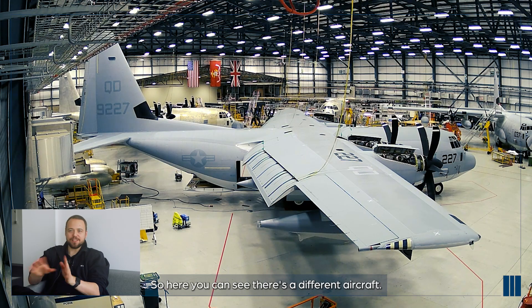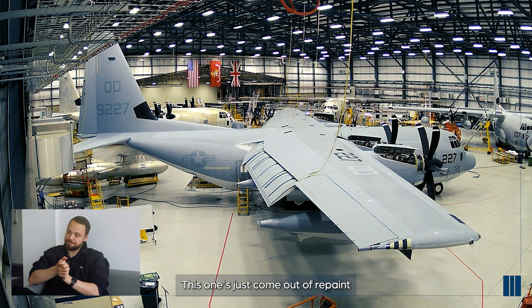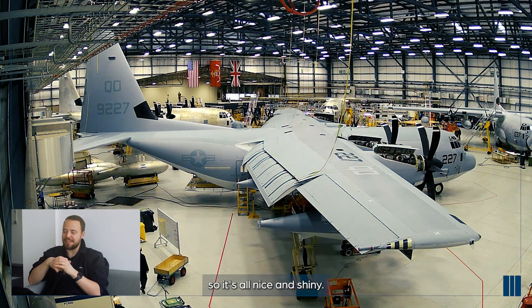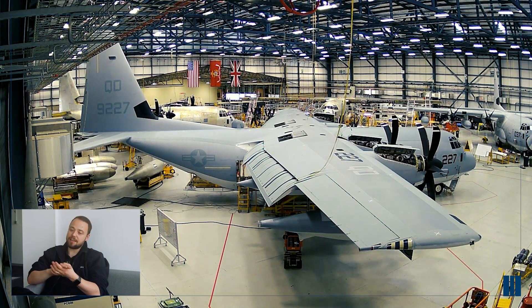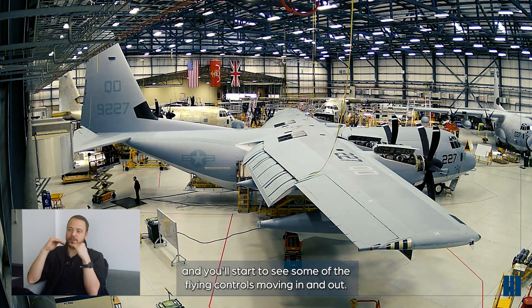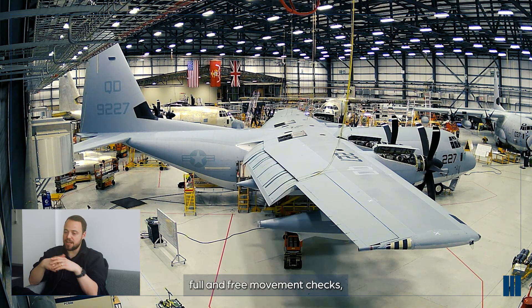Here you can see a different aircraft - this one has just come out of repaint, so it's all nice and shiny. Once out of paint, there's a big push to get the power on the aircraft. You'll start to see some of the flying controls moving in and out - they're carrying out operational checks, full and free movement checks.